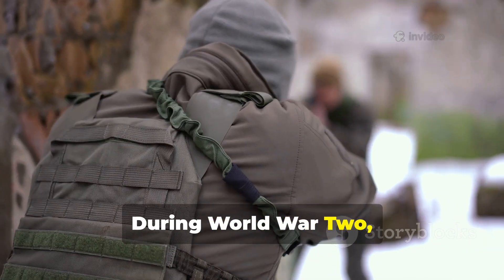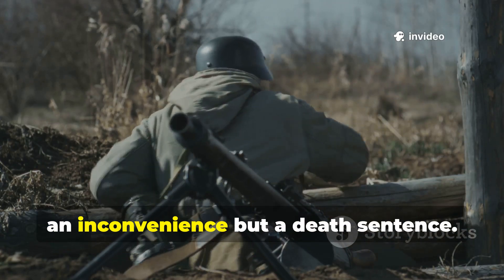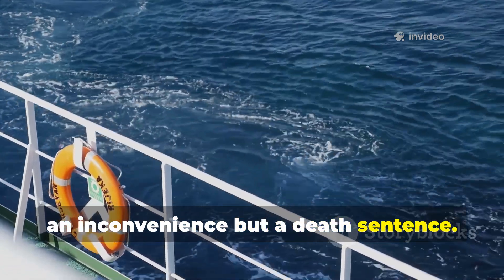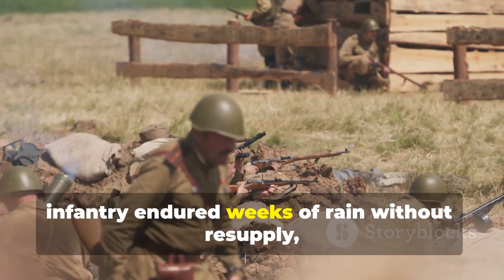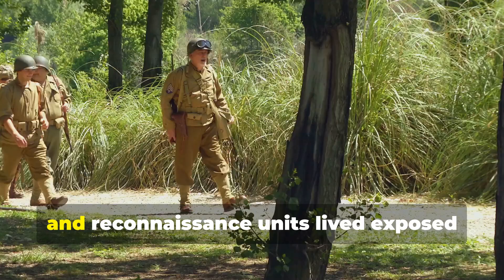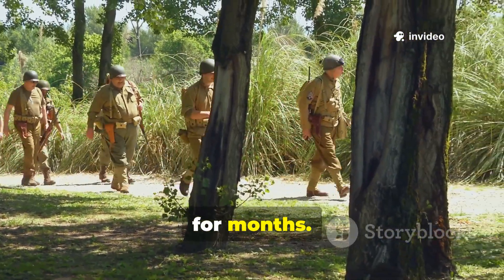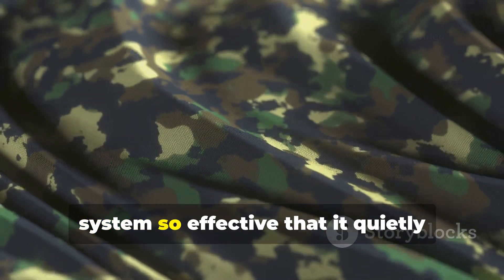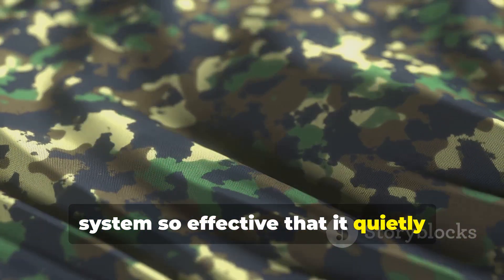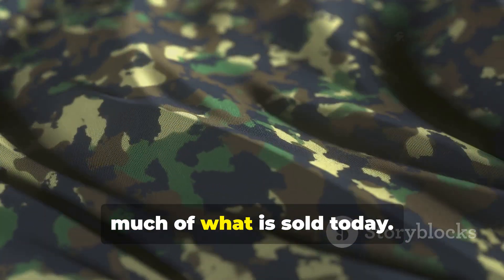During World War II, failure of shelter and clothing was not an inconvenience, but a death sentence. Pilots ditched in freezing seas, infantry endured weeks of rain without resupply, and reconnaissance units lived exposed for months. In response, military engineers developed a fabric system so effective that it quietly outlived the war and still outperforms much of what is sold today.